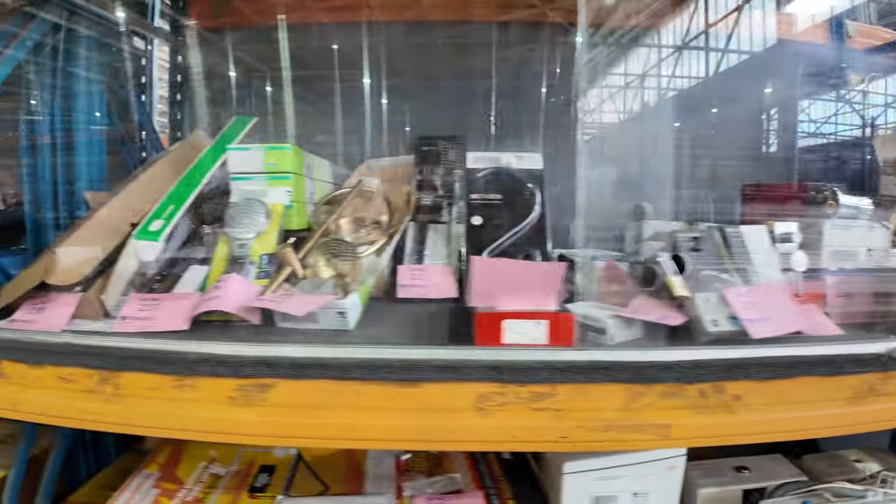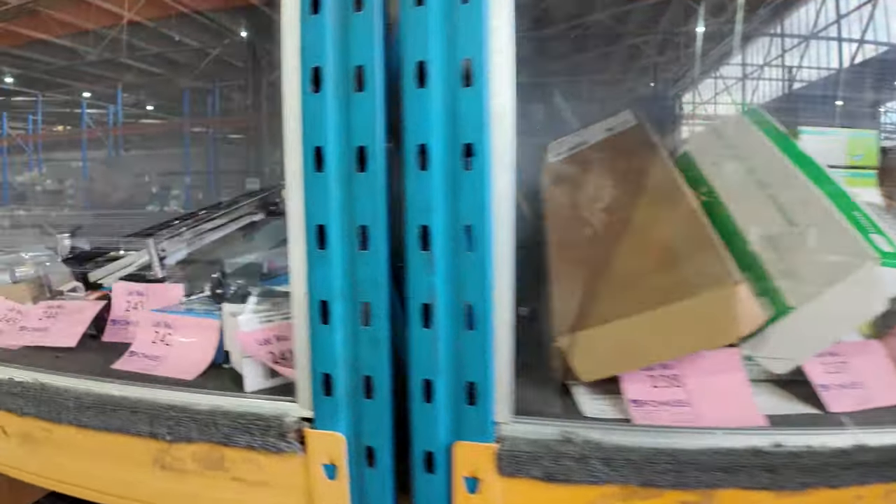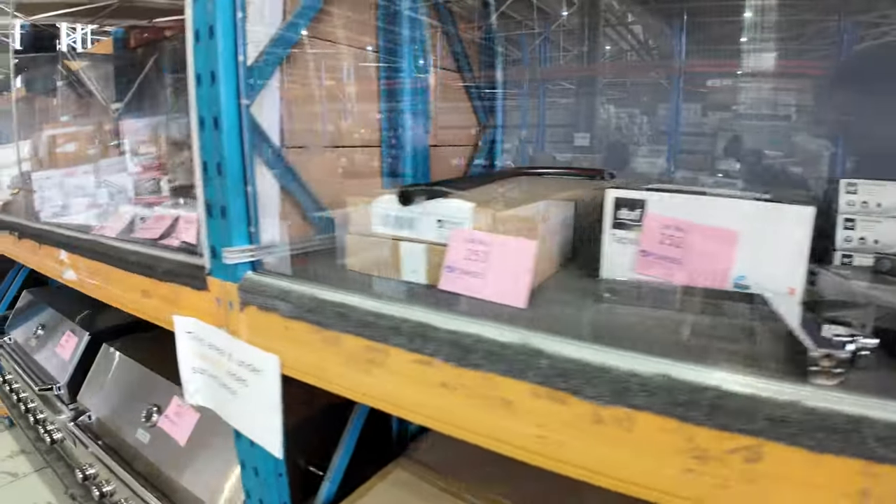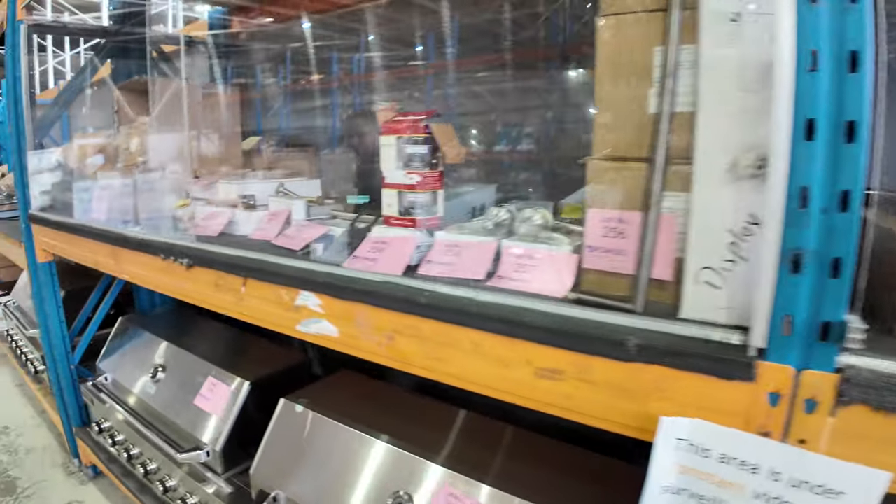Lots of bathroom ware as well — shower fittings, bath spouts, bathroom taps, kitchen taps, towel rails, heated towel rails, all sorts of beautiful stuff. All good brands in good colours at a fraction of what they sell for out in the shops.